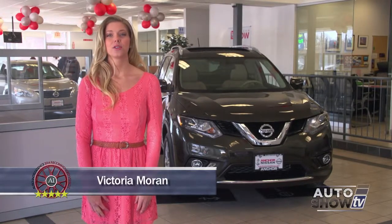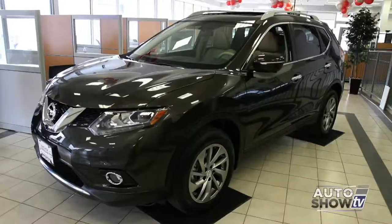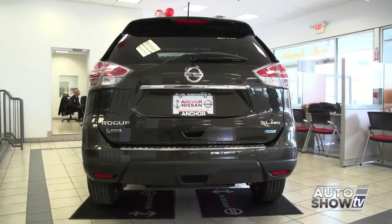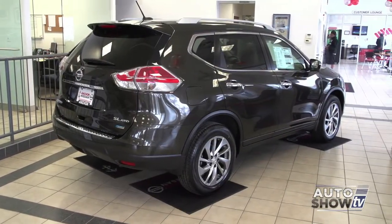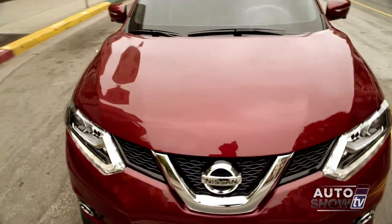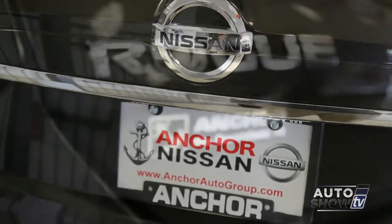I'm Victoria Moran with the Auto Intelligence New Car Walkaround. This week we're taking an up-close look at the all-new 2014 Nissan Rogue. The Rogue has been completely redesigned, and you can see that Nissan has really paid attention to this update. The Rogue is a very important vehicle for Nissan. The small crossover class is red hot — they offer the perfect blend of form and function with great utility and a compact design. We're at Anker Nissan in North Smithfield to take a closer look.